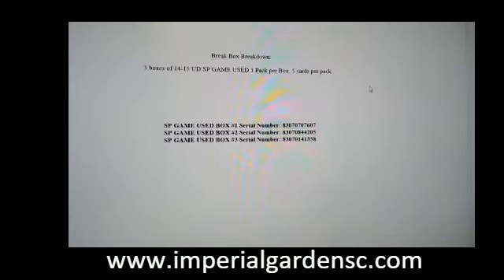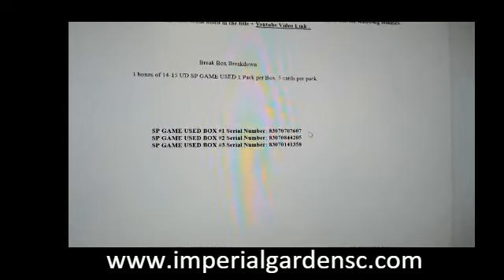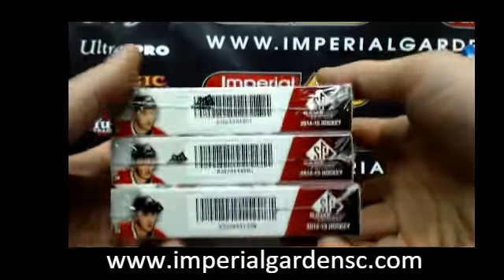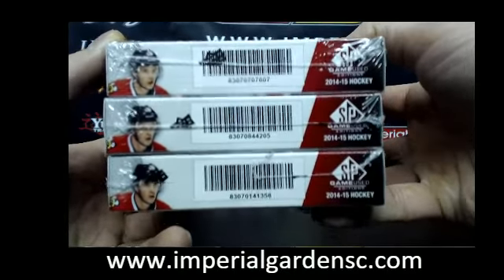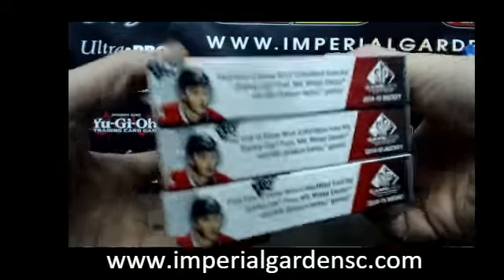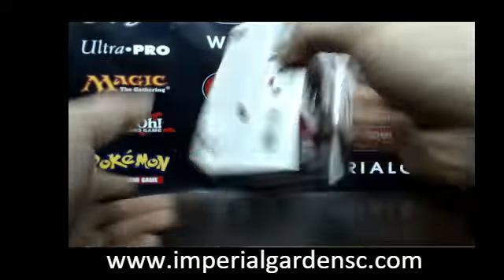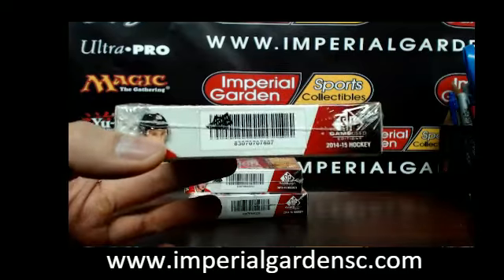Break 137 and our serial numbers tonight are 830707076074205 and 1358. So 76074205 and 1358, those are our serial numbers. Here we go — so 7607, box number 1 for tonight.